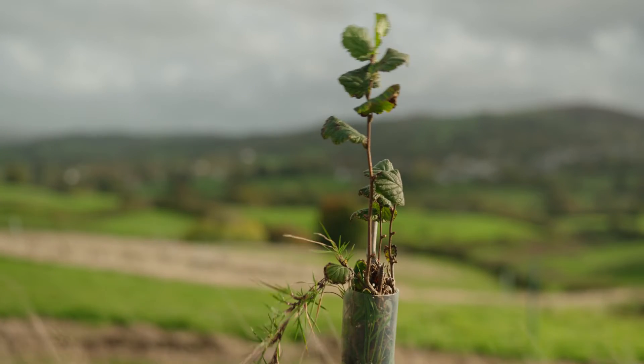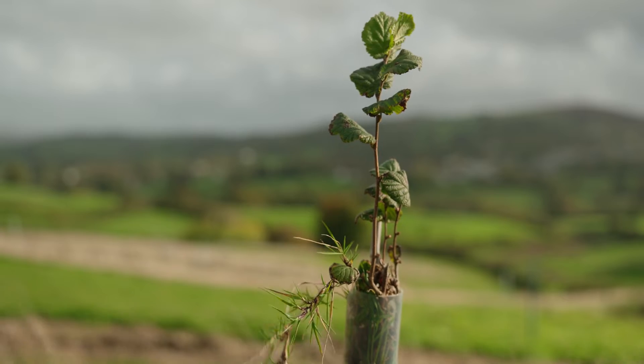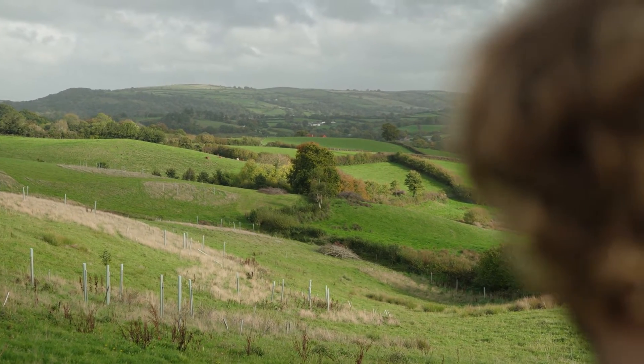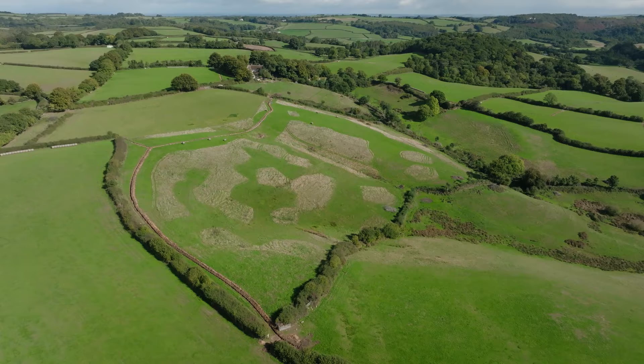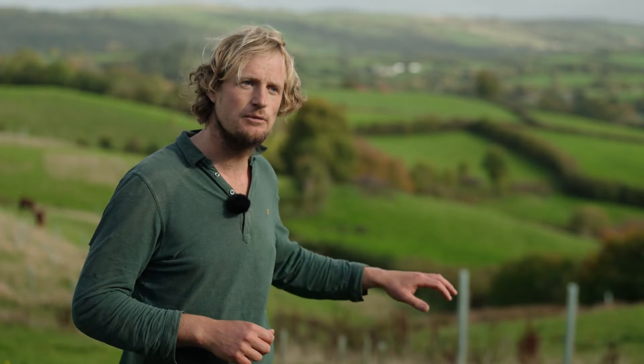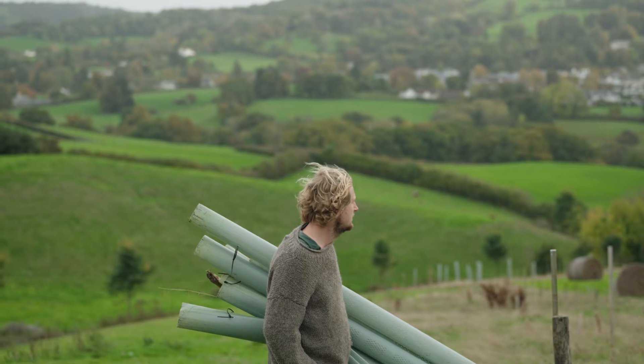We divided the trees into clusters of 10, each surrounded by shrubs, to get the total number — I think there are 42 clusters in this field. We did take into account where it was wetter, so we put more willow into some of the gullies. We were also cautious about planting on the very brow of the hill because we knew it would be really thin soils.